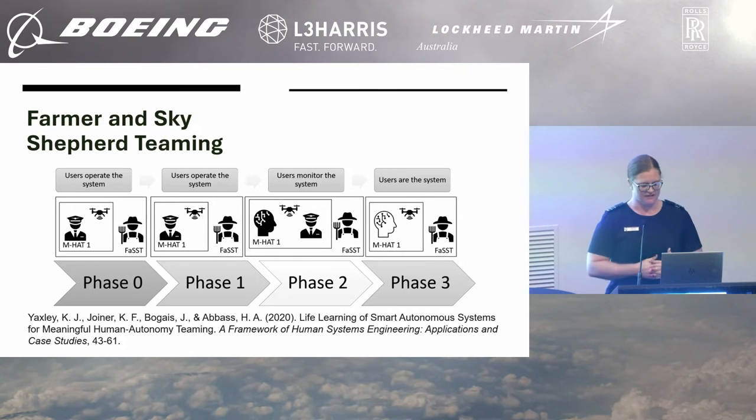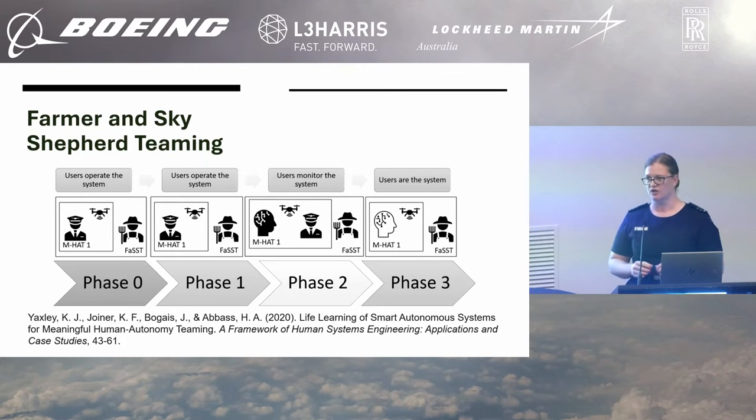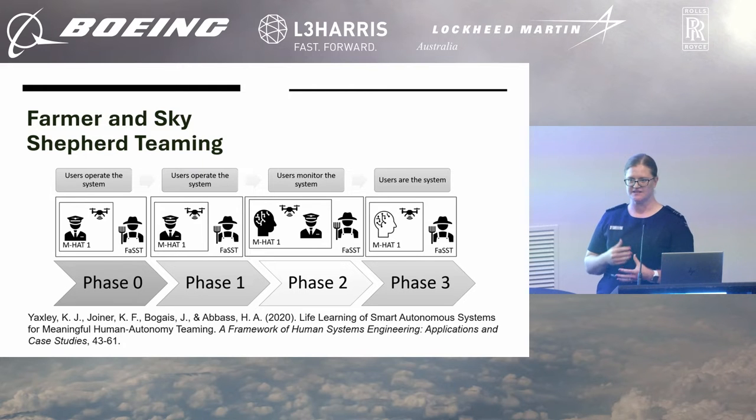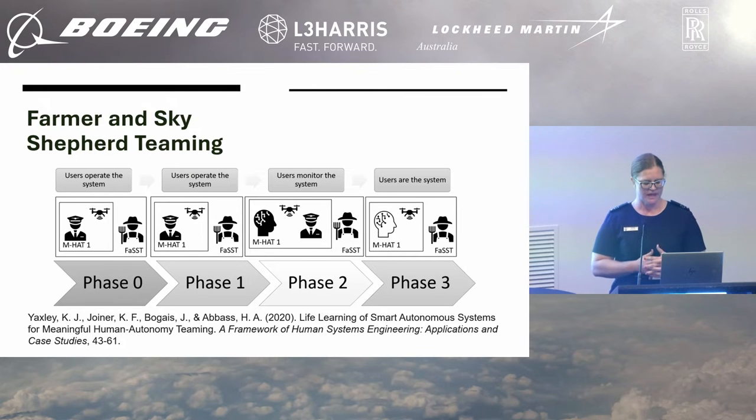To develop farmer and Sky Shepherd teaming, we wanted to go from a user operates the system through to a user is the system — these are elements of human systems engineering. The phases pertain to the level of computational intelligence that exists in the meaningful human autonomy socio-technical relationships between the controlling agent and the Sky Shepherd, that is M-hat-1 in this figure. What we actually see is a system of systems effect, where the farmer is the commander of M-hat-1, and M-hat-1 needs to take direction from the farmer to achieve the overall effect.